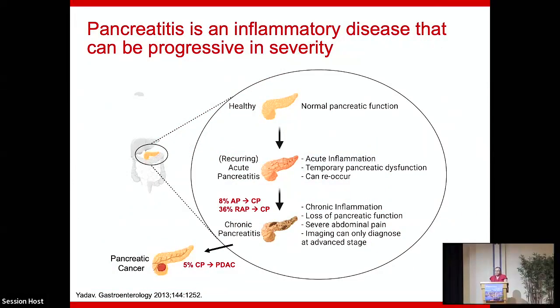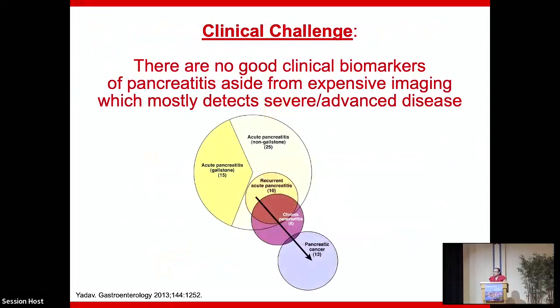We are very well aware of the progression from healthy to recurrent acute to chronic pancreatitis and pancreatic cancer, and trying to understand the progressiveness of this inflammatory disease. As clinicians, you want to know which patient is going to progress and you want to know in a simple way without expensive imaging. There are no good clinical biomarkers of pancreatitis aside from expensive imaging. Even with imaging, we just heard those are evolving because old criteria are being used. It's hard to detect early stages.